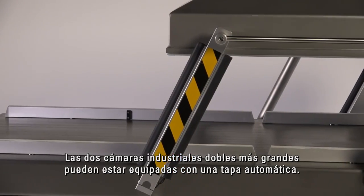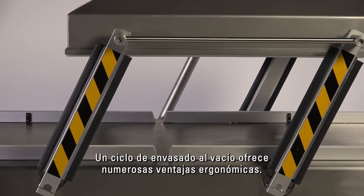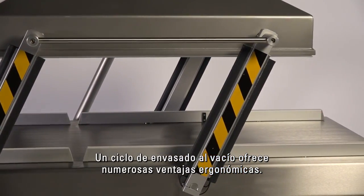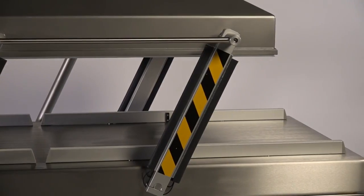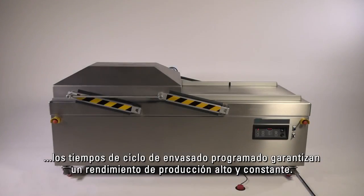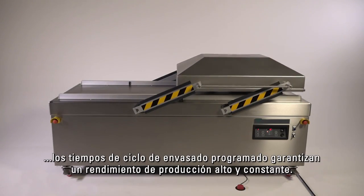The two largest industrial double chambers can be equipped with an automatic lid. An automated vacuum packaging cycle offers numerous ergonomic advantages. Furthermore, from an operational perspective, pre-set packaging cycle times guarantee a constant and high production output.